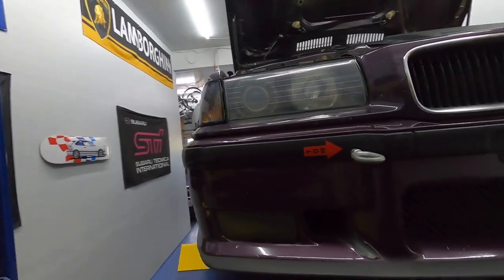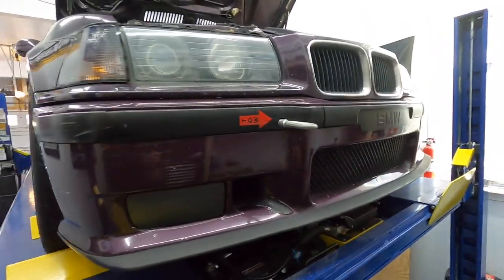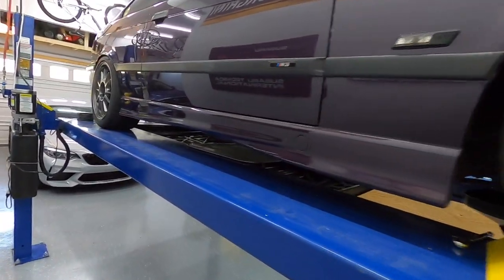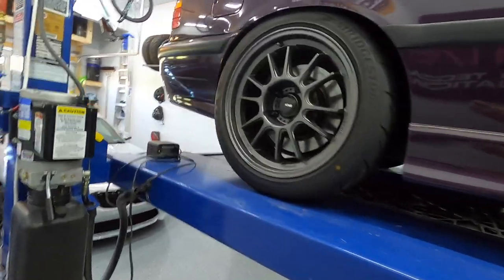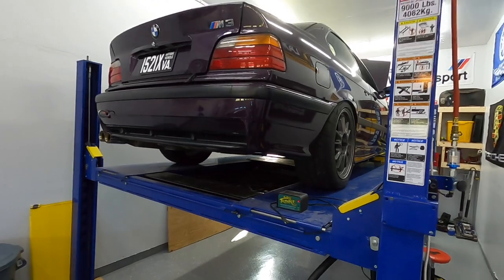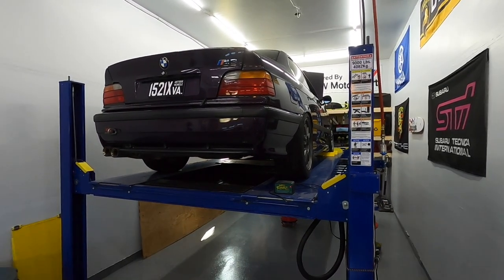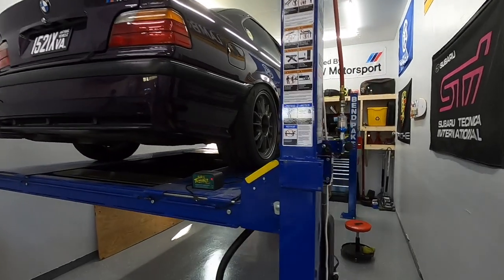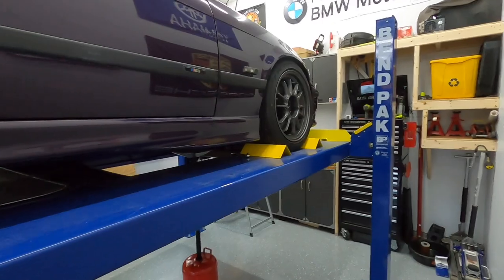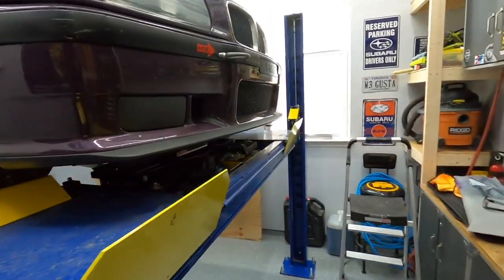I am also doing some maintenance on the M3 — got an oil change going at the moment, and I also need to bleed the brakes. We have a track day coming up. Today is Saturday, and the upcoming Friday we're going to have a track day. So I just want to make sure the car is ready to roll: do a nut and bolt check, bleed the brakes, change the oil — just make sure she's happy and everything's good to go.